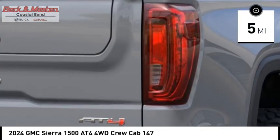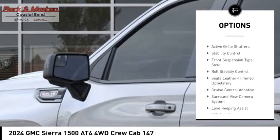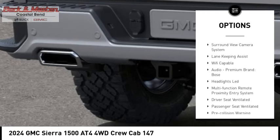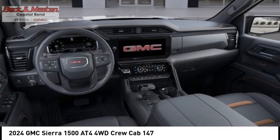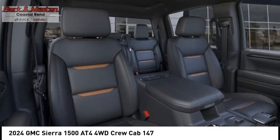Here are some of this vehicle's great options: power windows with safety reverse, rear step bumper, hill descent control, tailgate step, remote engine start, cargo bed light, LED active grille shutters, stability control, front suspension type strut, and roll stability control.